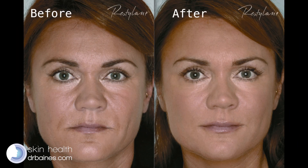Let's have a look at some before and after photos. If you'd like to know any more about dermal filler, or book a no-obligation consultation with myself, then please get in touch.